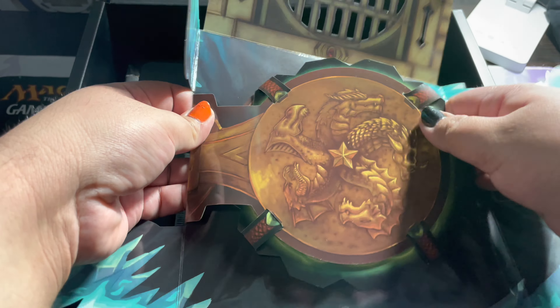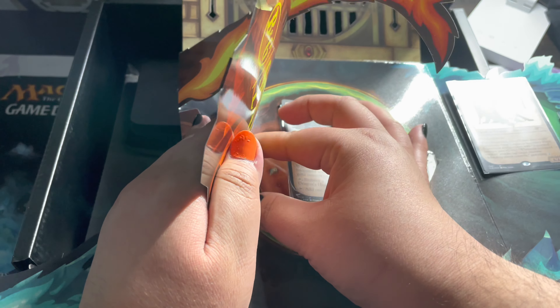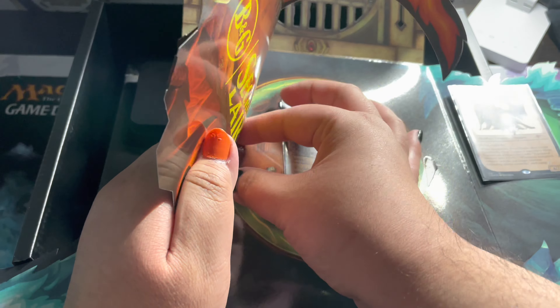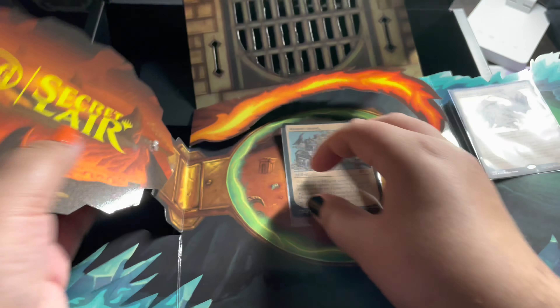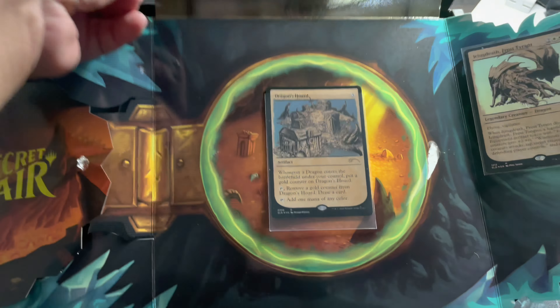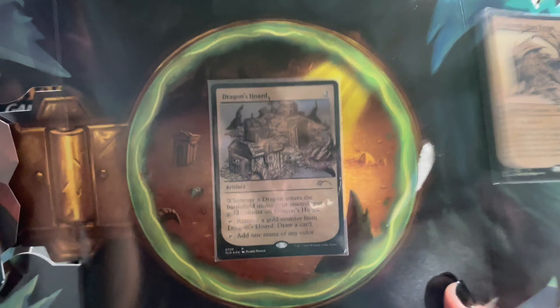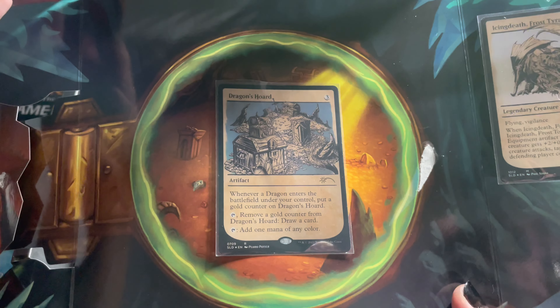Let's see, this should pop up as well. Oh no, looks like the glue they used is a little too strong — did rip a piece off right there, sorry about that. Right here we have Dragon's Horde, the land — I do remember that from standard. Very cool.